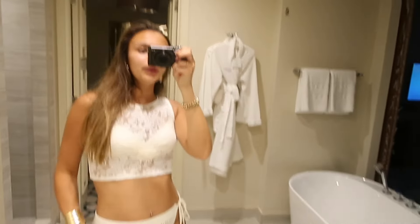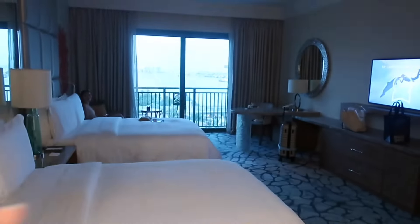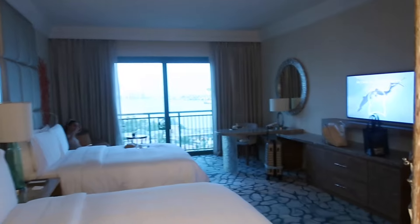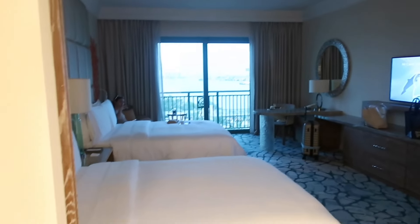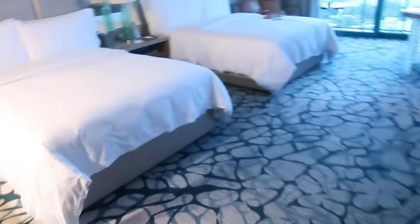There's a little mirror and then you come through into the bathroom. You have a walk-in shower, toilet, and another huge mirror. My favorite bit is the bath - you have doors here which you can close or open so you can see the view, which would be so nice at sunrise or sunset. And there are some robes which we're definitely going to be using.